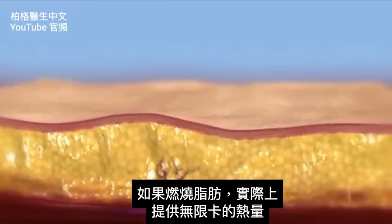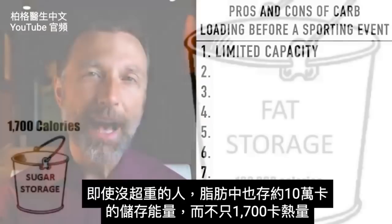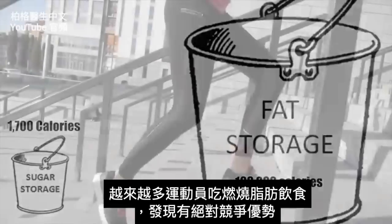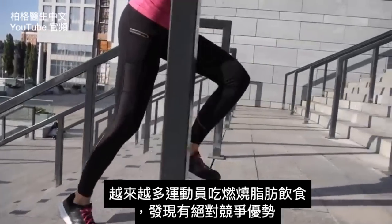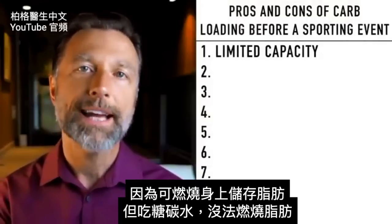That would provide energy for roughly about 90 to 120 minutes at the most. Whereas if you were fat-adapted, it's virtually unlimited as far as the amount of calories you can use as energy. Even someone who is not overweight has about 100,000 calories of stored energy as fat versus like 1,700 calories. More and more athletes are becoming fat-adapted because they find it gives them an unfair advantage by tapping into that reserve.